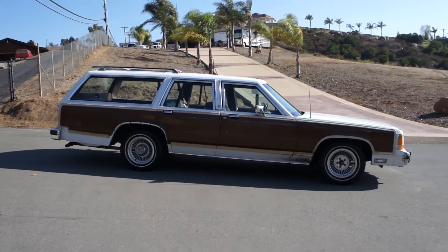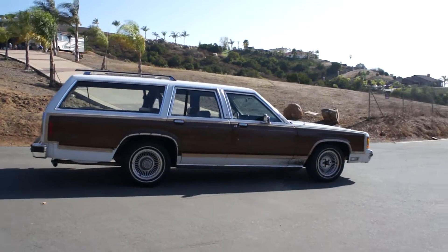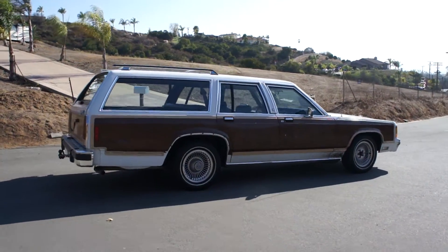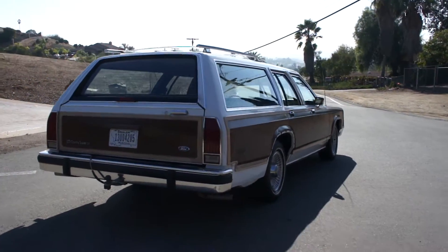Make sure and look at my other channels and look through this channel — I got all kinds of neat and interesting one- and two-owner cars. I sell them cheap. I just like a one- and two-owner car. I do believe they are maintained better than anything else.